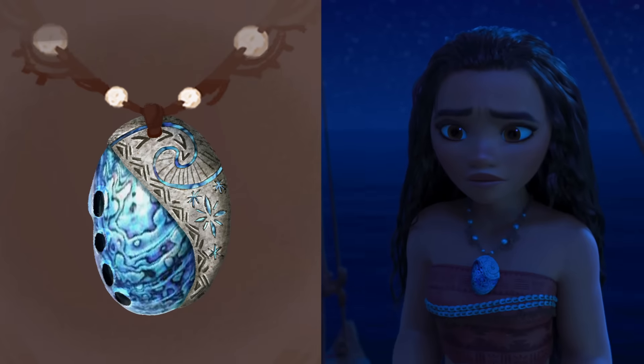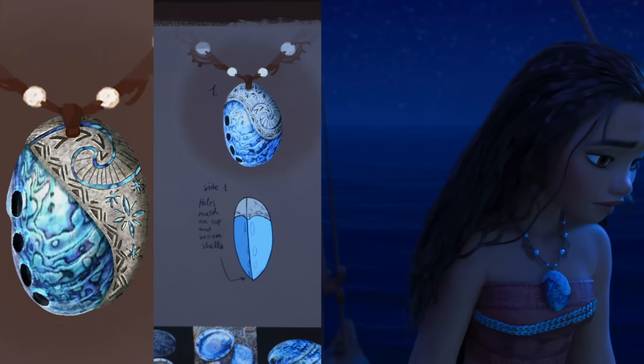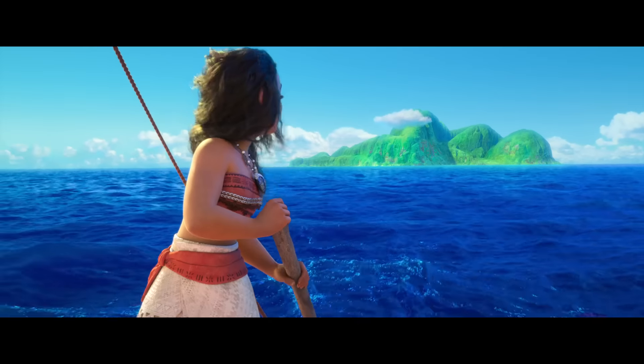And it was a great juxtaposition of land and sea, which is her. Her name, Moana, means from the ocean.